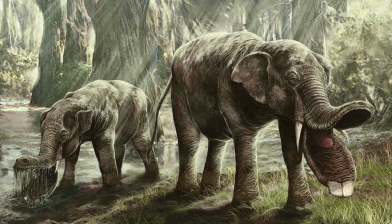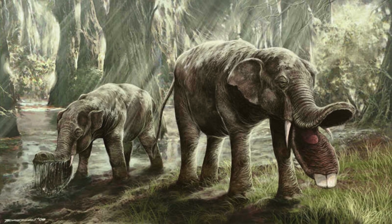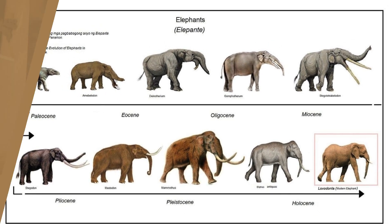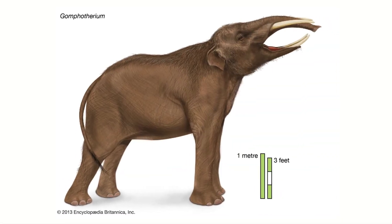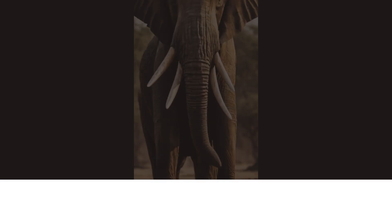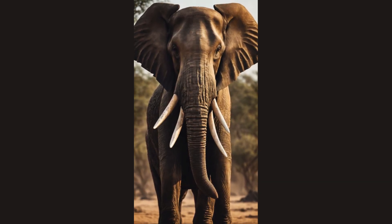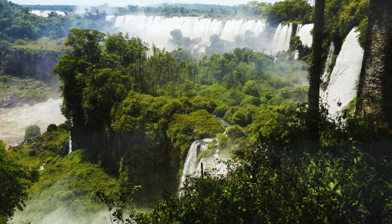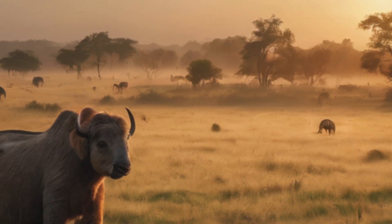Hey, nature enthusiasts! Today we're diving into the fascinating world of Platybolodon, an extinct four-tusk elephant that once roamed the Earth. Platybolodon is now classified under Amabelodontidae, a sister group of the Gomphotheres — huge herbivores with ties to our modern elephants. These shovel tuskers, as they're commonly known, called the wet forests of Africa, Asia, and the Caucasus home during the Miocene, approximately 15 to 10 million years ago.